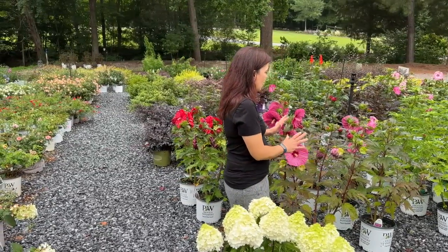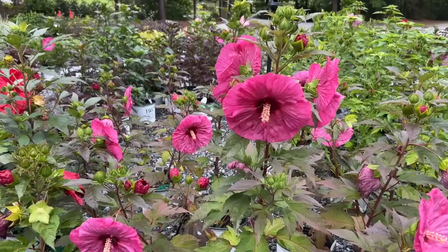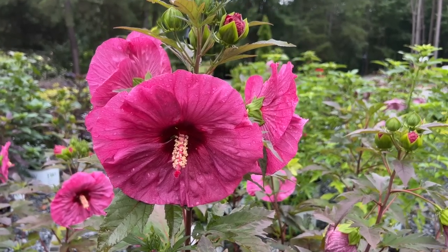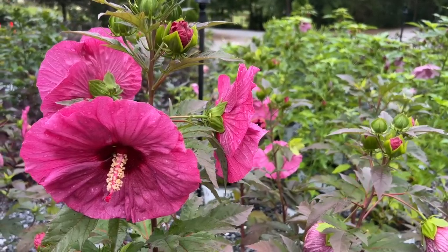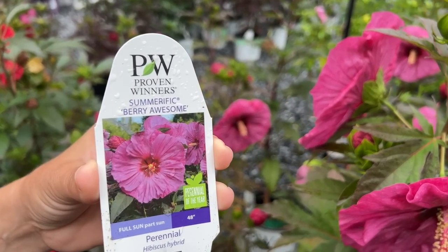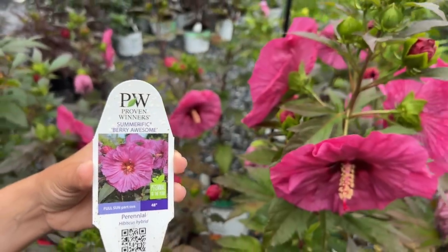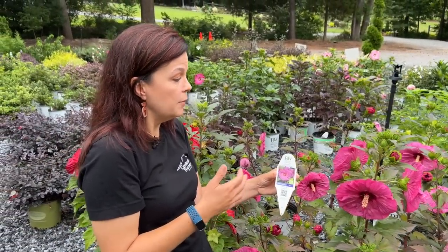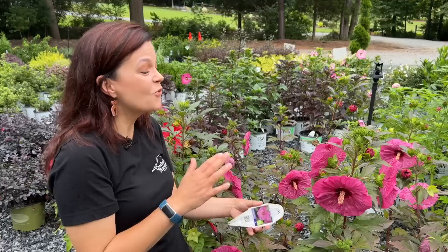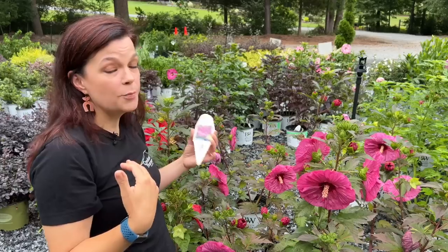It is also hibiscus season in the south! These are perennial hibiscus — different from the tropical hibiscus people put by the pool, which are annuals. These perennials are from Proven Winners and Walters Gardens. Their hibiscus series is called Summerific, with many different cultivars within that family. This is Berry Awesome — a beautiful pink, a different shade of pink. It will be 48 inches — four feet tall — and cold hardy in zones four to nine.